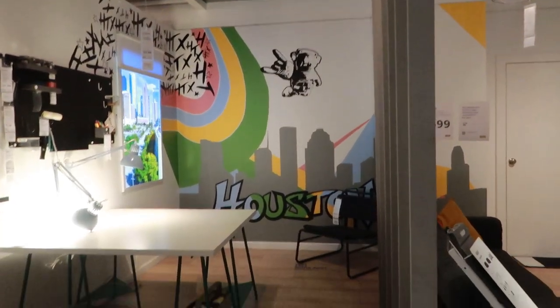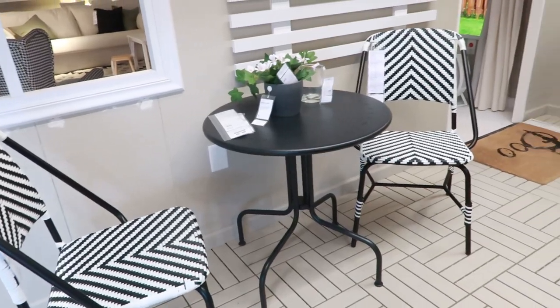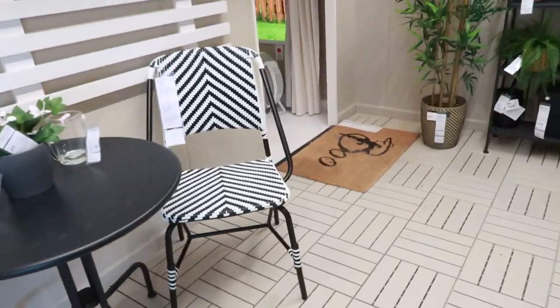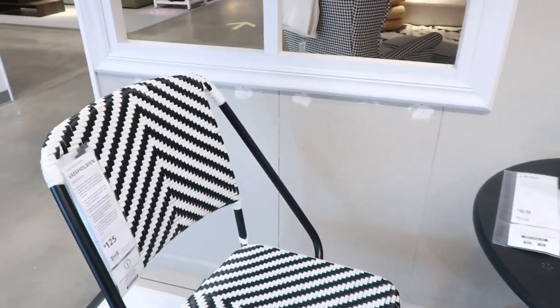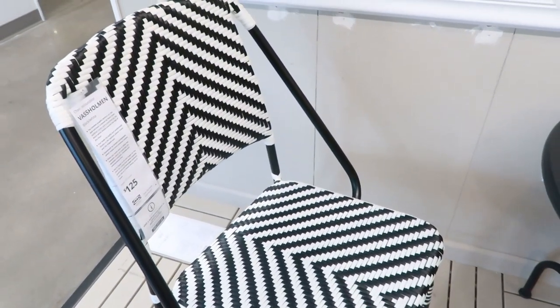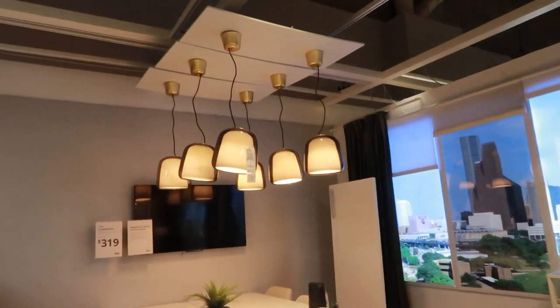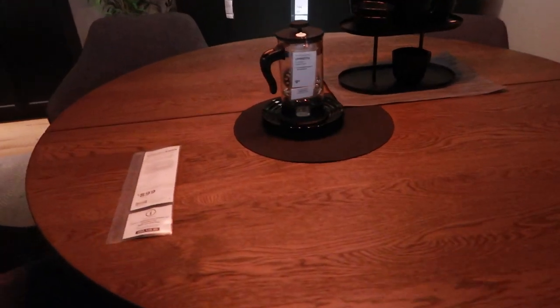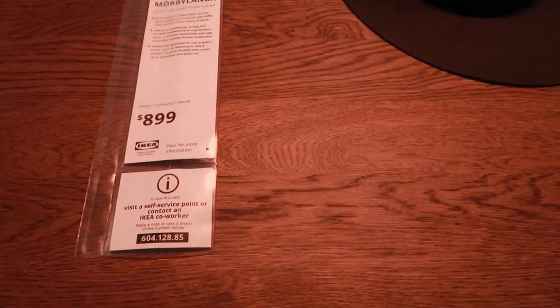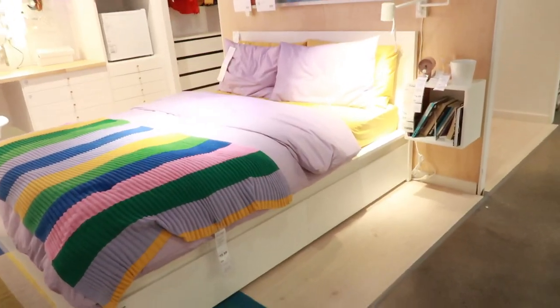They finally finished this wall — remember last time it was closed off? How cute is this for outdoors? I really love the patterns on these chairs, very nice. The price though — they're doing too much. All these lights are so cute. $230... I was looking for a table like this — hell no, $899 at IKEA? They're tripping.